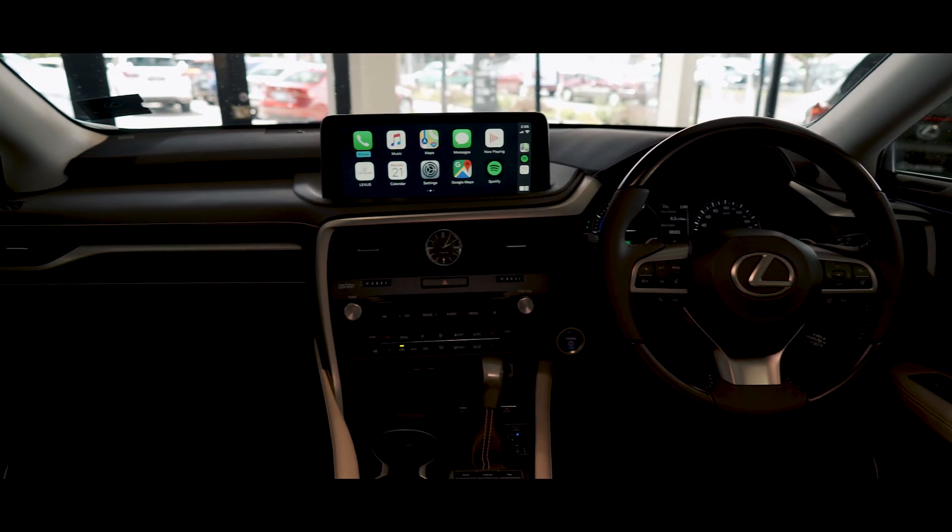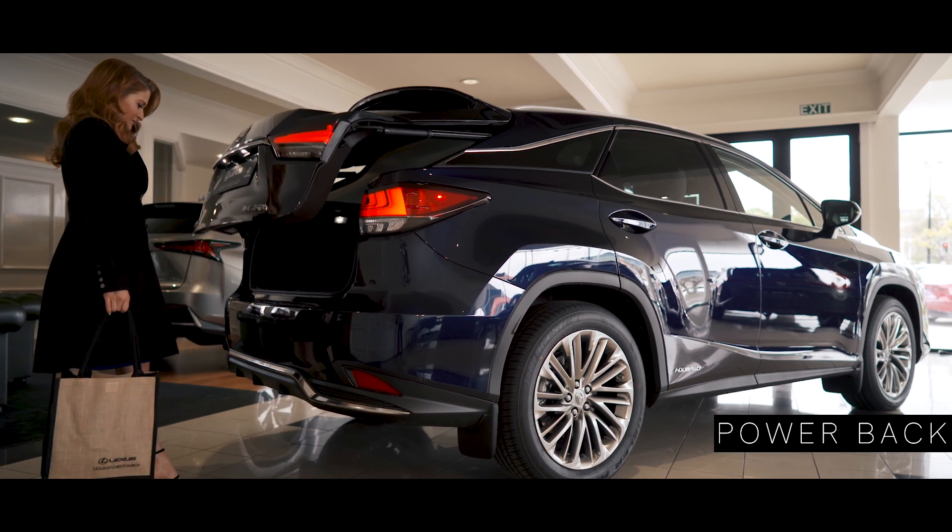Here's one of my favourites. Hands full? Not a problem. Check out the hands-free power back door.